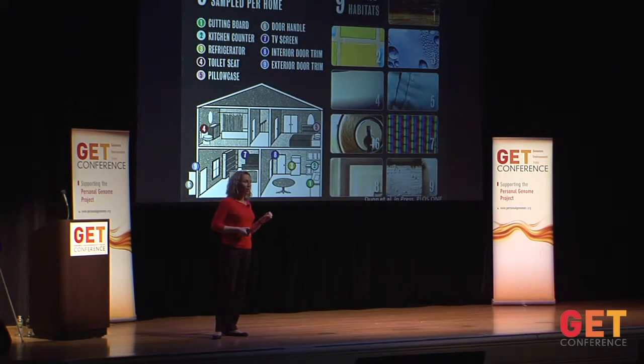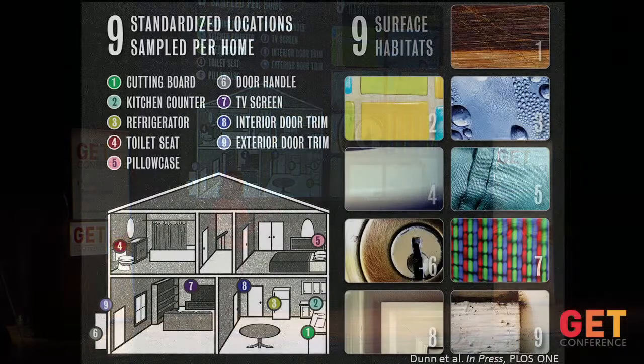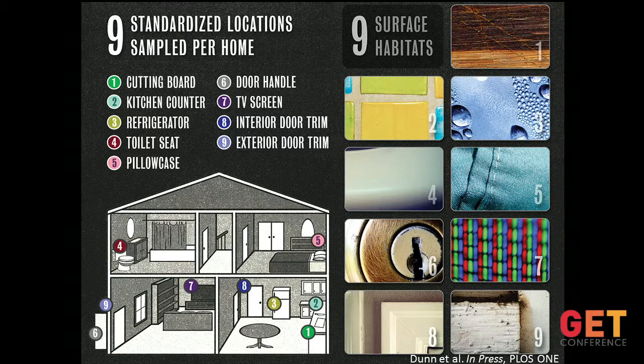Today I'm going to share some data we're really excited about. Last year I gave a presentation talking big picture, but today I'm sharing results from our first analyses, which were based on 40 homes we sampled in the Raleigh-Durham area of North Carolina. This work is forthcoming — it's in press right now at PLOS One. For this study, we had 40 homes and looked at nine standardized locations inside the homes: the kitchen counter, a cutting board, the refrigerator, toilet seat, pillowcase, television screen, doorknob, an interior doorframe inside the house, and an exterior doorframe facing the environment.